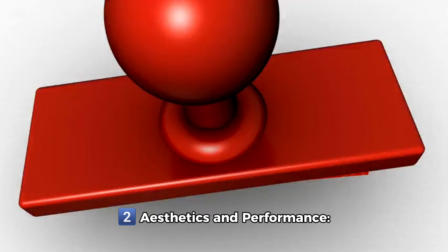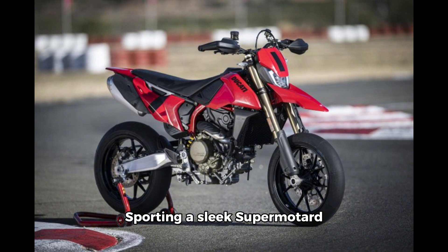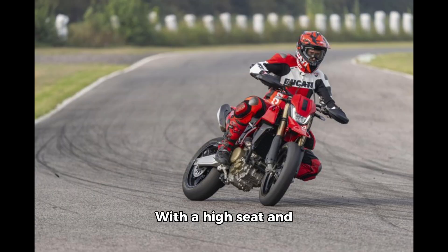Aesthetics and performance: sporting a sleek, super-modern racing look, it boasts double exhausts, distinctive alloy wheels, and a high-performance LED headlight. With a high seat and aggressive design elements, it's built to command attention.